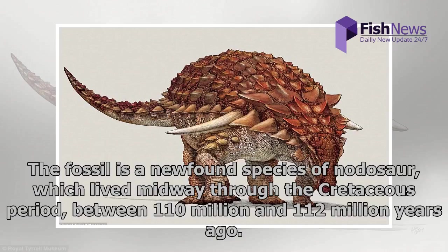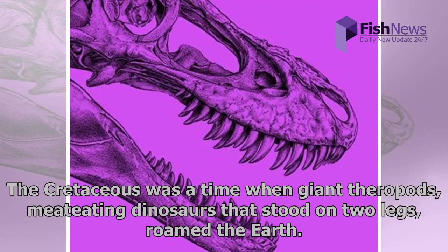The fossil is a newly found species of nodosaur, which lived midway through the Cretaceous period, between 110 million and 112 million years ago. The Cretaceous was a time when giant theropods — meat-eating dinosaurs that stood on two legs — roamed the Earth.